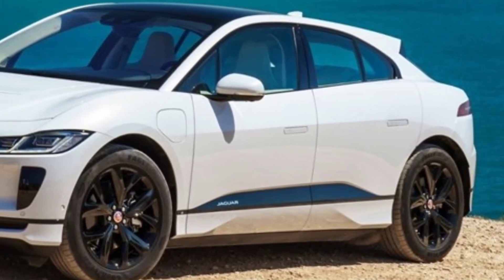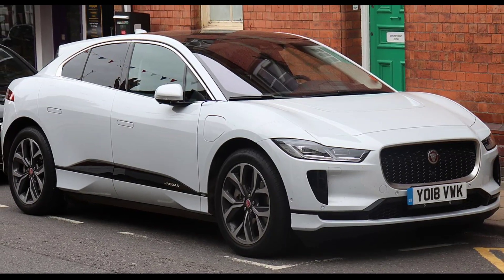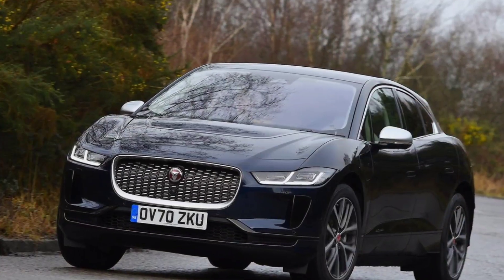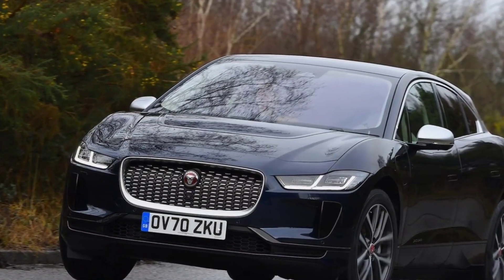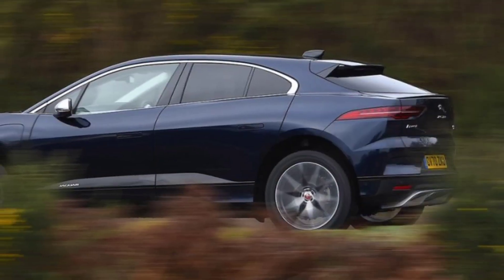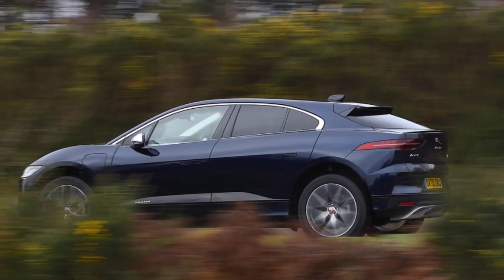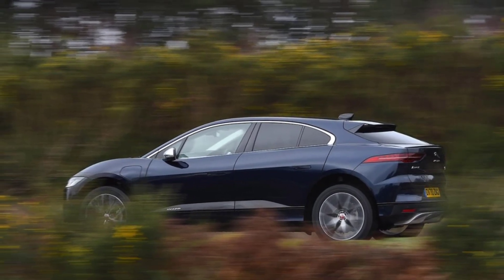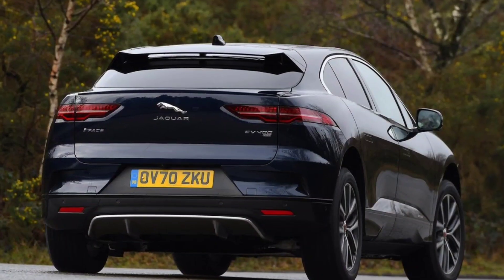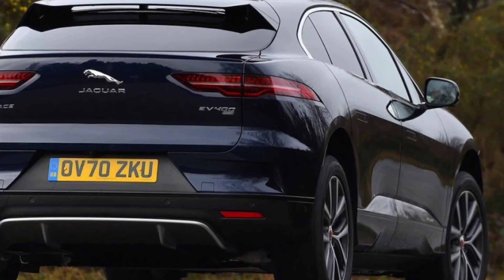It was a beautiful car, so Jaguar didn't rock the boat. The interior is identical, featuring Jaguar's latest Pivi Pro 10-inch touchscreen infotainment system with Alexa, Spotify, and What Three Words integrated into the navigation system. The system works well, fit and finish look better than ever, and the leather-wrapped cabin and beautiful metal trim feel truly premium compared to rivals from Audi, BMW, and Mercedes. Our R-Dynamic HSE Black test car costs £77,495.